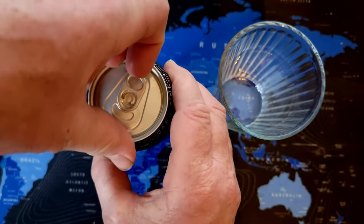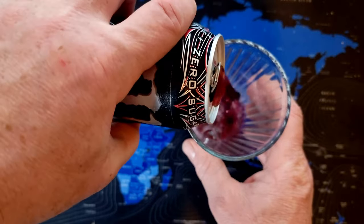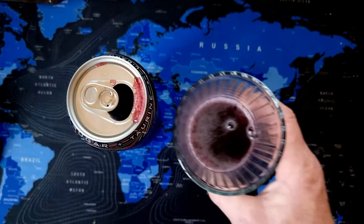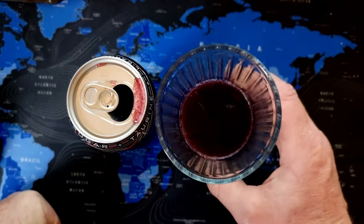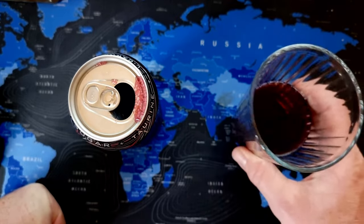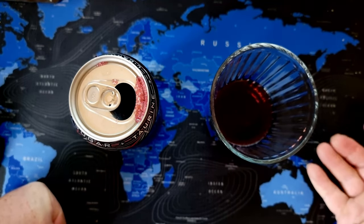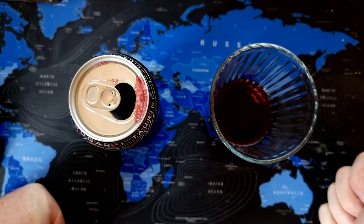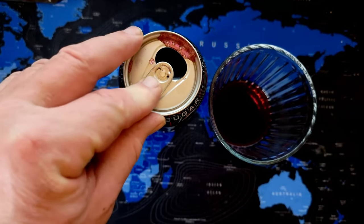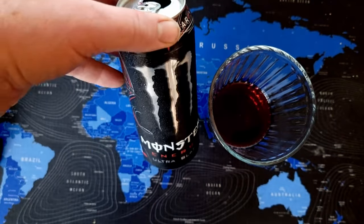I'll crack it open and show you. It looks like Ribena in the glass, but the flavor — it says cherry, and it does have a hint of cherry, but there are tones of raspberry and other dark fruit flavors. A little bit like dark fruit ciders, but without the alcohol.